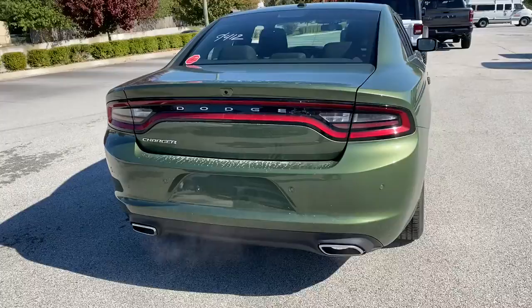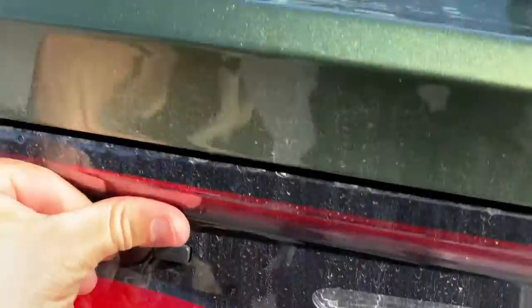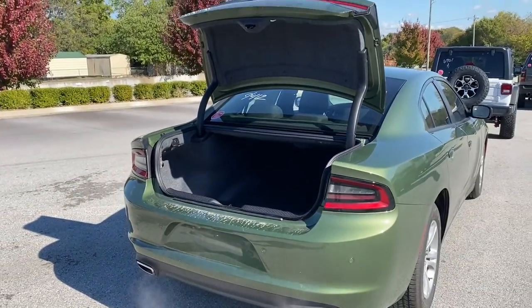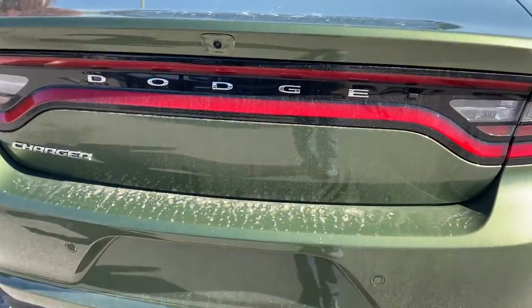These are just some of the great options this vehicle comes with: electronic stability control, trip computer, bucket seats, power windows, four-wheel disc brakes, power steering. Feel the exhilaration of raw muscle car power in the Charger.